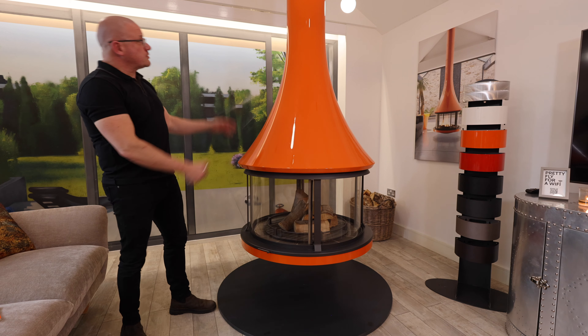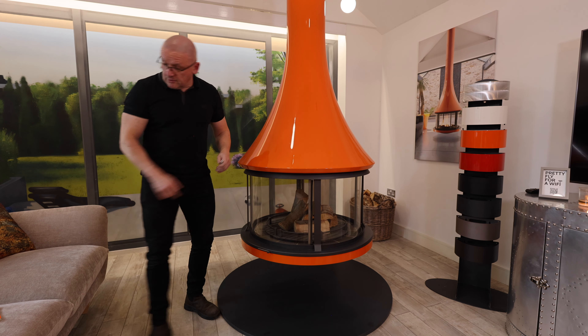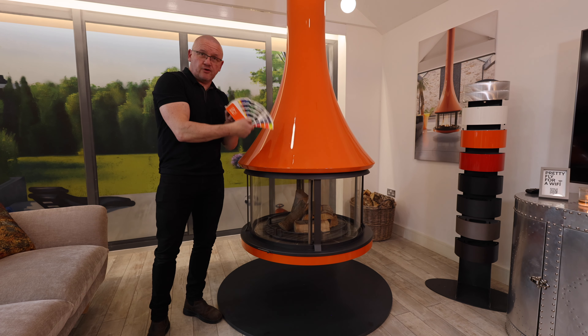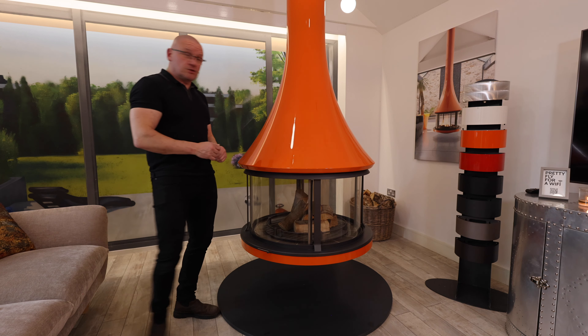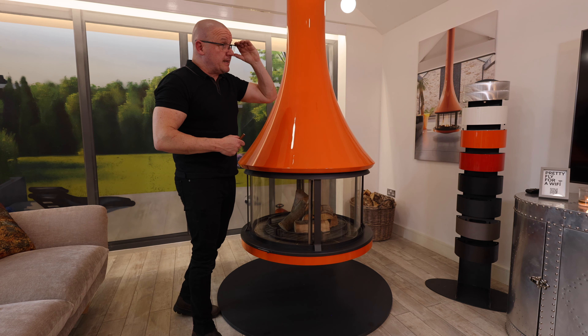But I also want to show you this — this is lacquered. This is the high gloss lacquer, which you can choose from any one of the RAL classic shades; there are nearly 200 in there. Or the special brook raw finish, which we can see on the top, also available in a dark version.